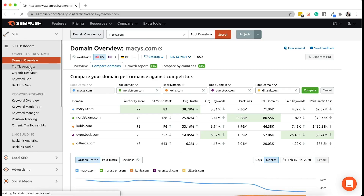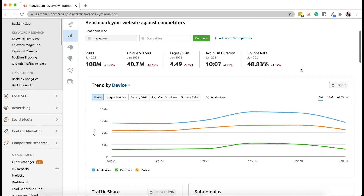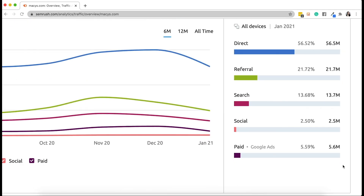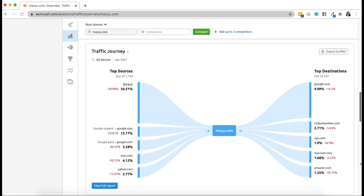From there, you can use traffic analytics to get a closer look at your traffic, including total visits and traffic sources — for example, direct, referral, paid, social, and search. We also provide a unique traffic journey that lets you see where your traffic is coming from and where it goes once it leaves your site. This is incredible insight into user behavior because you'll be able to see where people go after visiting your website. So if they go to competitors, you'll see what competitors are doing better than you and implement it on your site. And if they're going to possible partnership collaborations, you have a list of people you can reach out to.